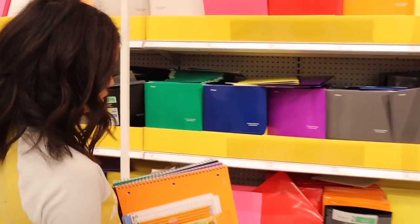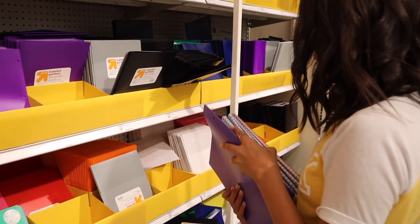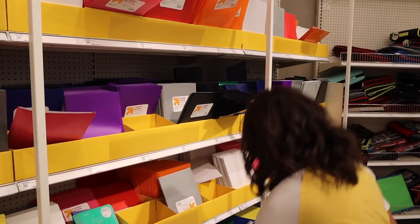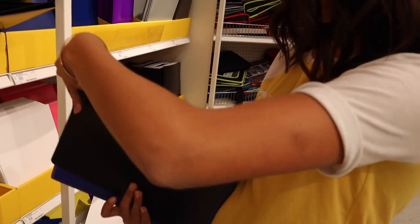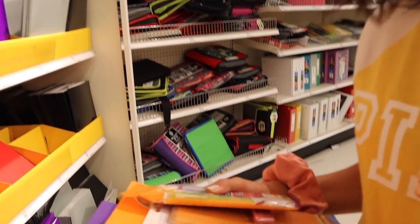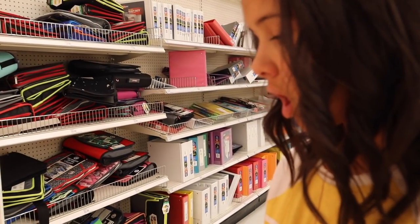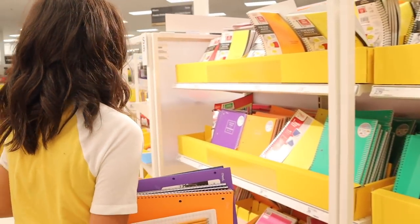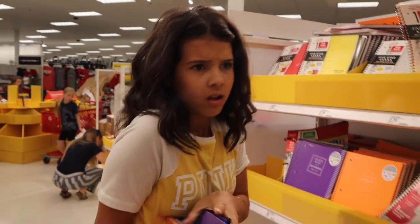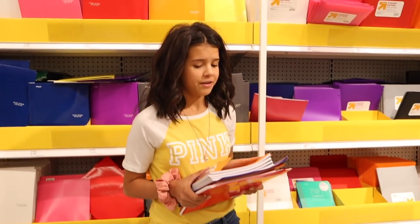Now I need to get matching folders. Purple, blue — oh my gosh, where's blue? I need blue. Blue, phew. Black — ew, it just reminds me of... Ugh. Orange — oh my gosh, I was worried they wouldn't have orange. And green — oh no, they don't have green! I can't get green then, I have to have matching. Red, that'll work. Hallelujah, they have all the matching colors. Okay, I'm good to go.